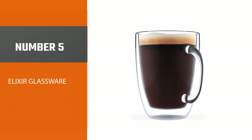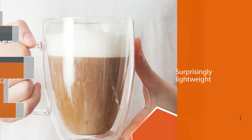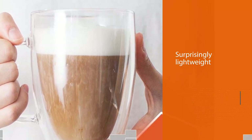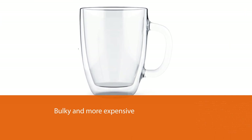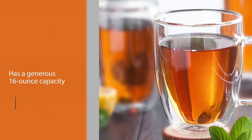Number five: Elixir Glassware. The very large Elixir Glassware double-walled glass coffee mug is surprisingly lightweight but bulky and more expensive. It has a generous 16-ounce capacity and is made of double-walled tempered borosilicate glass. This mug has a cheaper feel with unexpectedly thin glass walls, out of line with its high price point.